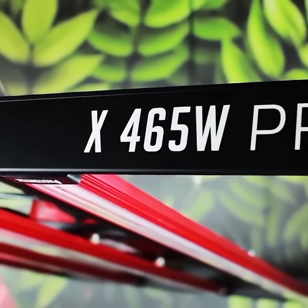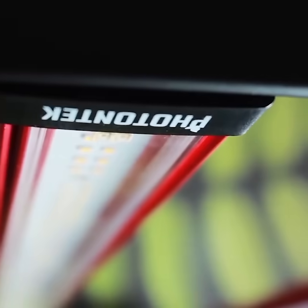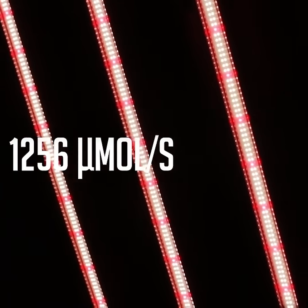The X465 Pro LED is now part of the stunning Photon Tech LED Ranch, featuring 5 active adaptable light bars and outstanding 2.7 efficacy, 1256 umoles per second and a full cycle spectrum.